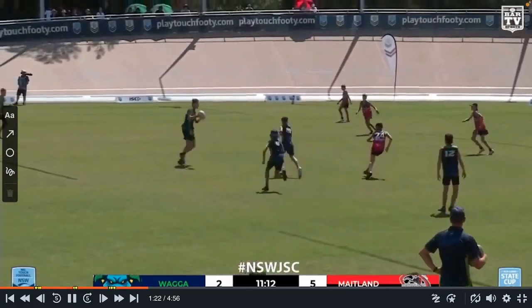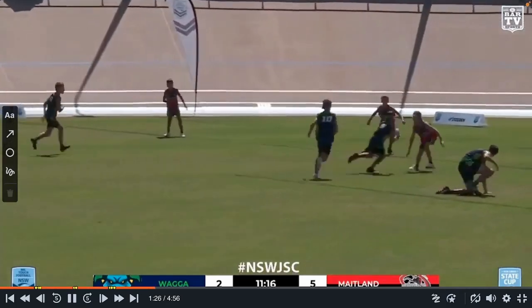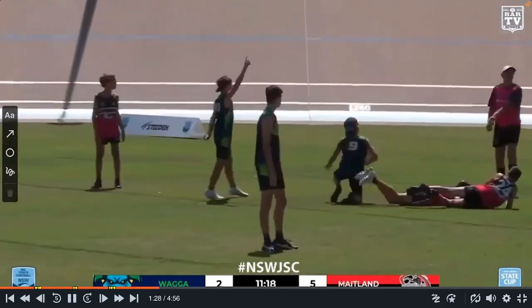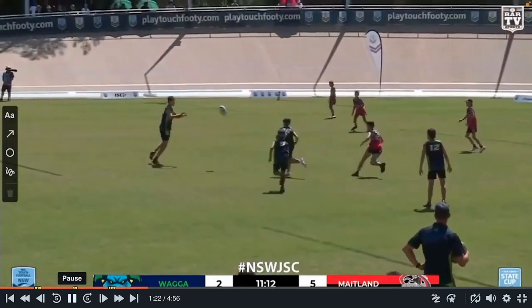Wagga now hit back. It's a bit of a tit-for-tat game this one. A sweeper — beautiful. Let's have a look at this.